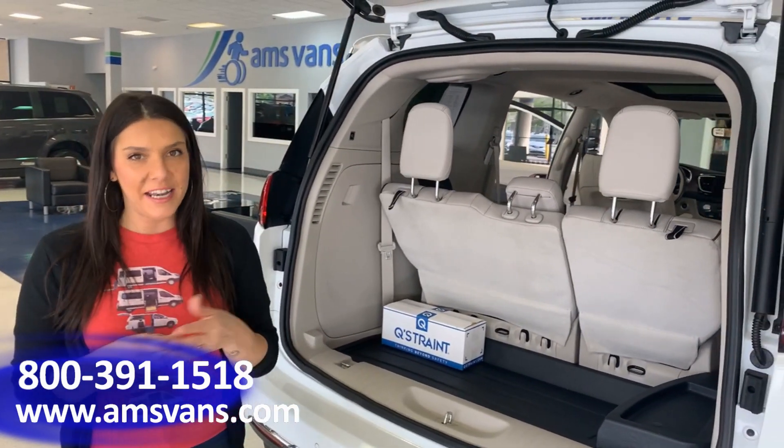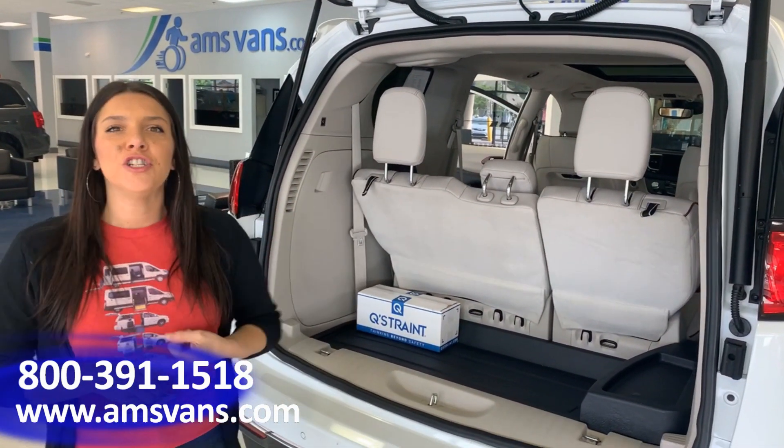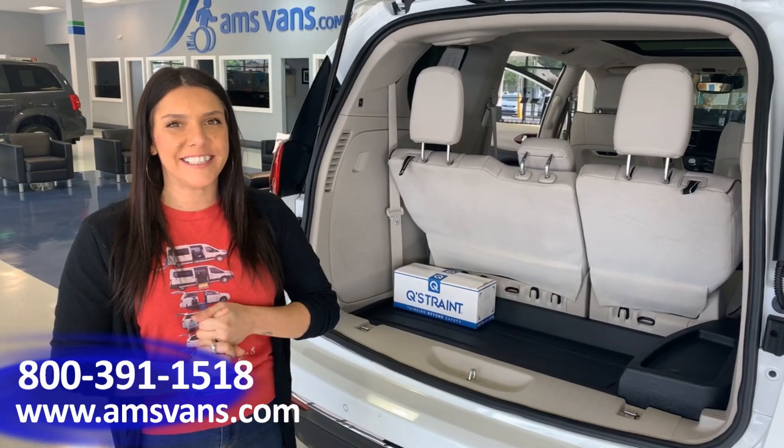To learn more about this unit or any of the other ones, scroll down, chat, or call us today at amsvans.com.